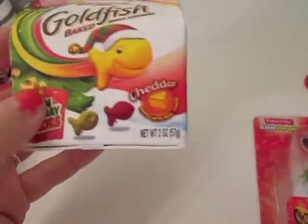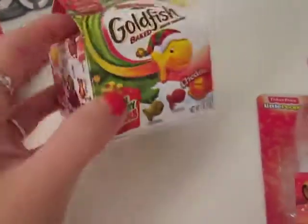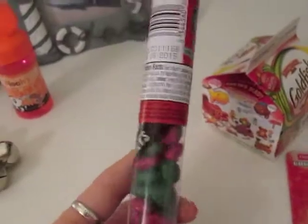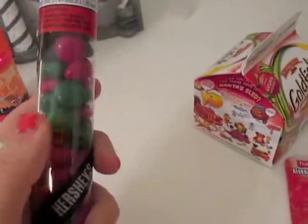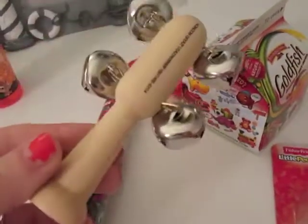Then I got him this little thing of goldfish — just the holiday colors. He likes goldfish, so I thought that would be a little different rather than just candy. I also got him some Hershey's M&M's in a candy cane container. He loves M&M's — that's probably his favorite candy.